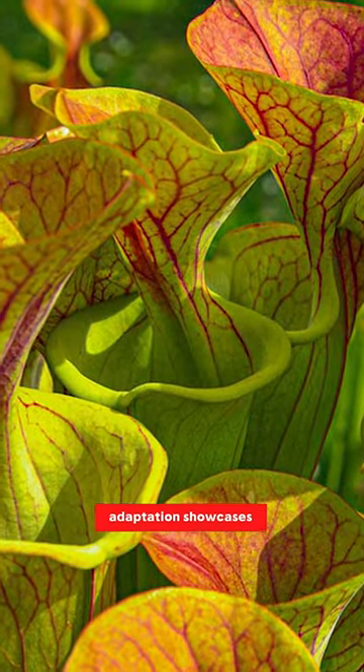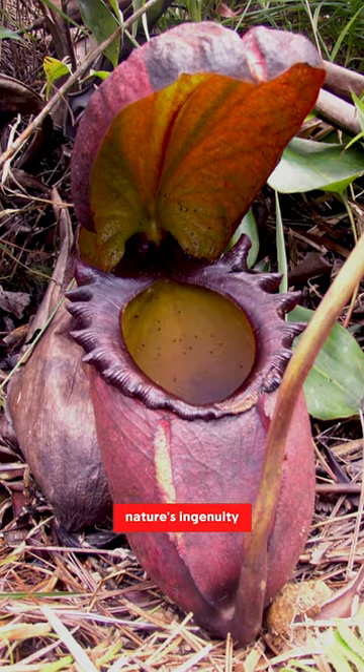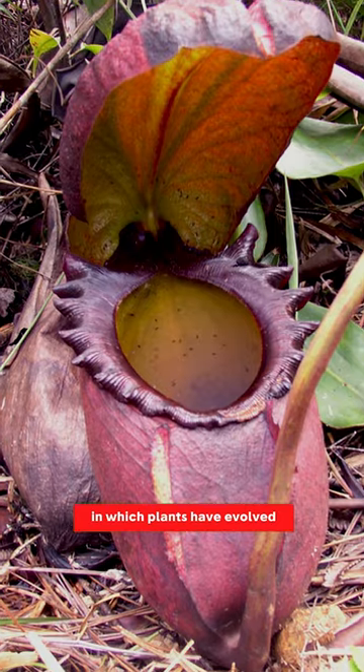This extraordinary adaptation showcases nature's ingenuity and the diverse ways in which plants have evolved to thrive in their surroundings.